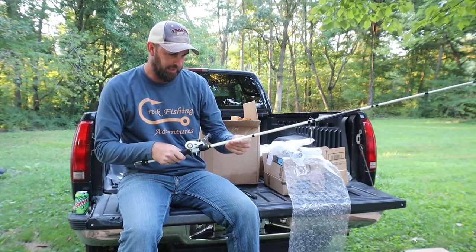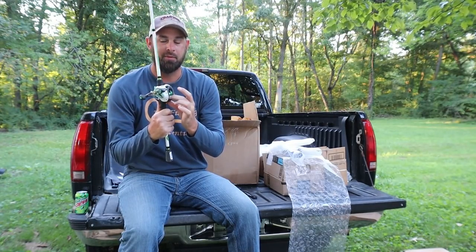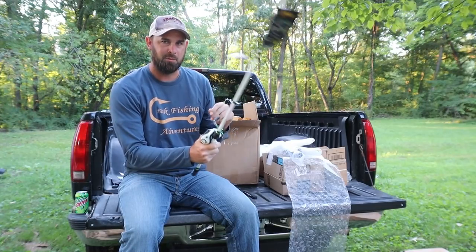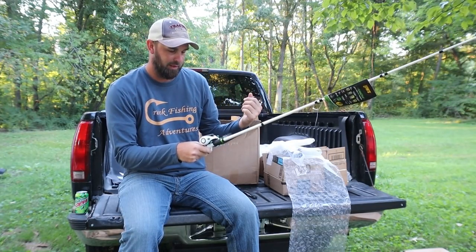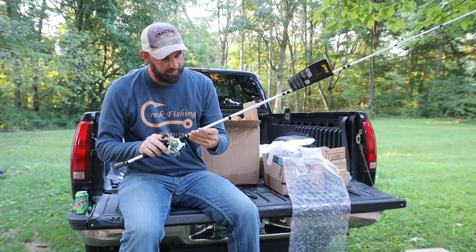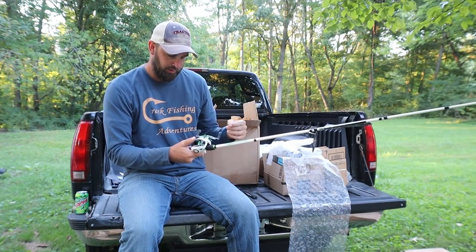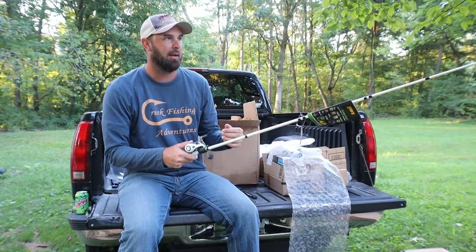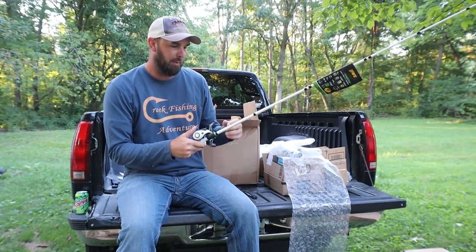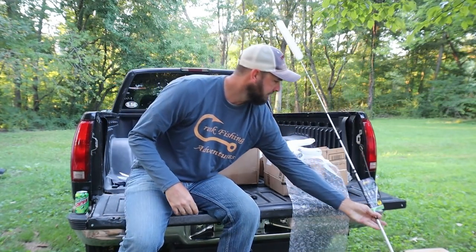So the first one is the Mach One Speed Stick baitcaster — yes, I've never used a baitcaster before and I've got it set up left-handed since I reel with my left hand. It's a 6'10" medium-heavy setup. I don't know if I'll get to it right away but this is a great time to try it out. The Mach One Speed Stick medium-heavy 6'10" baitcaster combo.